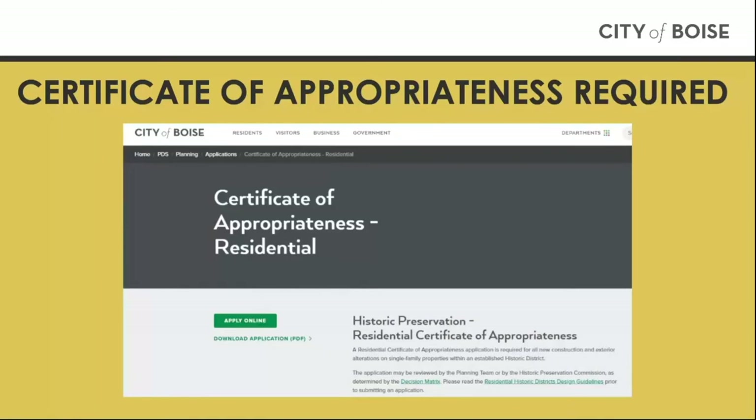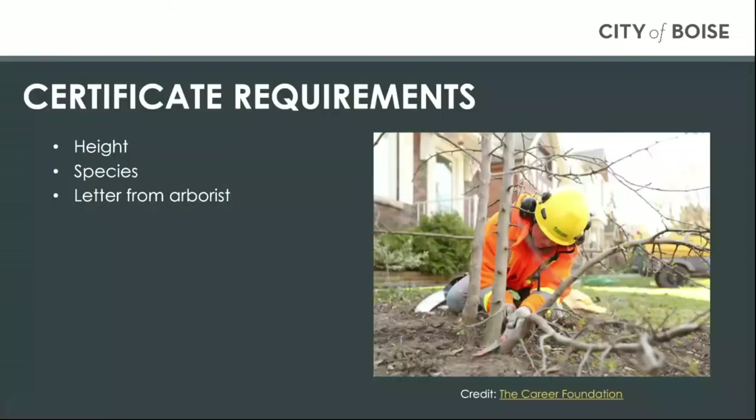Tree removal in the historic districts requires a certificate of appropriateness, regardless of the tree's placement on the lot. The applicant should provide the height and the species of tree in their application. Historic planning also requires a letter from an arborist explaining why the tree needs to be removed.